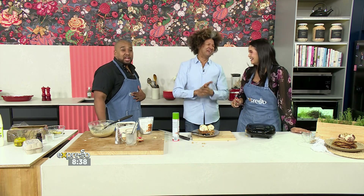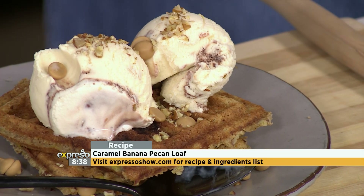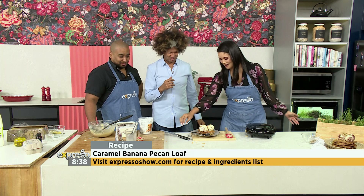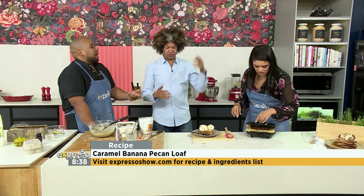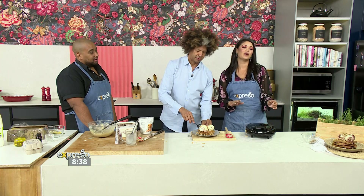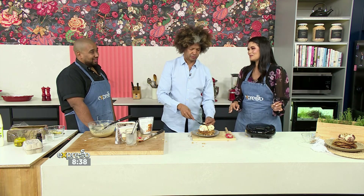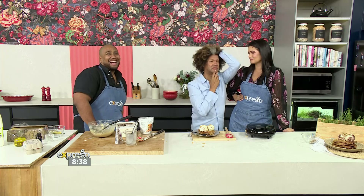Wow, you can definitely make this recipe at home. Thank you — without the knife! I just got so carried away, there's so much passion in this. You manifested it since this morning. If you want to get your hands on this delicious recipe, it's available on our website expressoshow.com. Remember to order your groceries on the Woolies Dash app — they deliver fast, fresh, and on the same day.